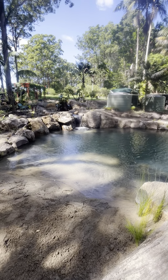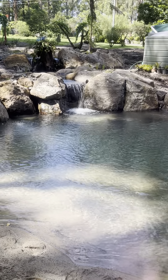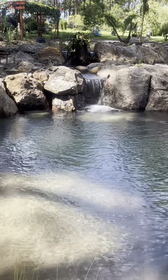We've got our main waterfall out of the pond there that's about 800 mil high, about 600 wide, and we've got about 600,000 litres an hour going over that.